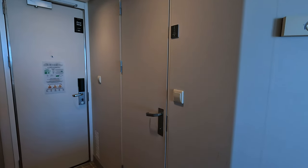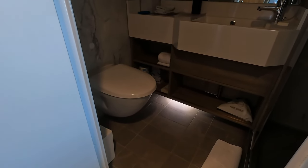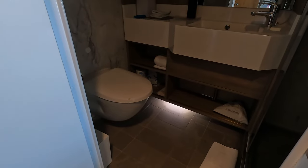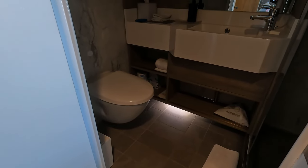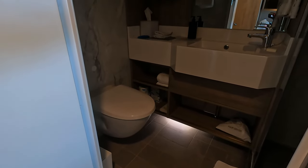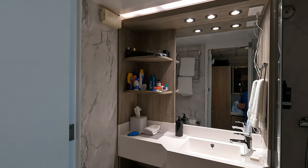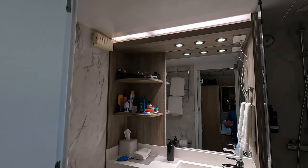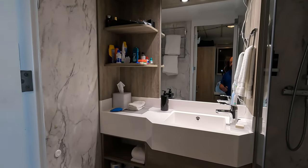Moving on into the bathroom. The first thing to note is there is a nightlight in the bathroom, which is quite handy — you don't need to turn on all the lights in the room to use the bathroom. At nighttime it does throw a considerable amount of light. You can see all of the feature lighting and LED lighting — the bathroom is very well lit, very modern and very contemporary.